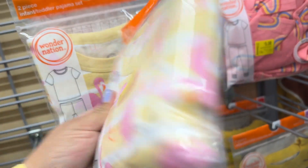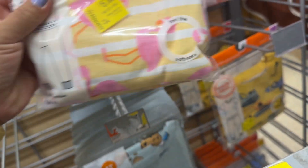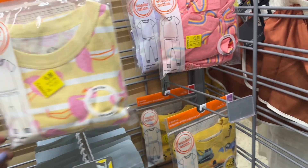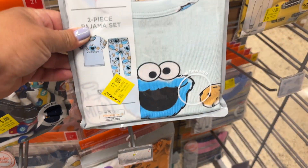They also have these PJs on markdown. There's a barcode. They have one with tracks and a Cookie Monster one — really cute.